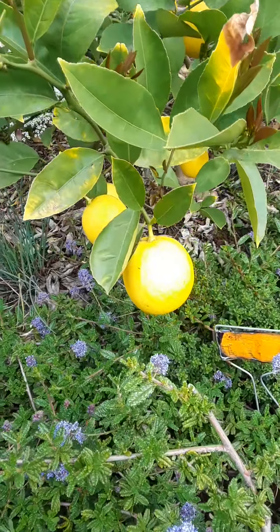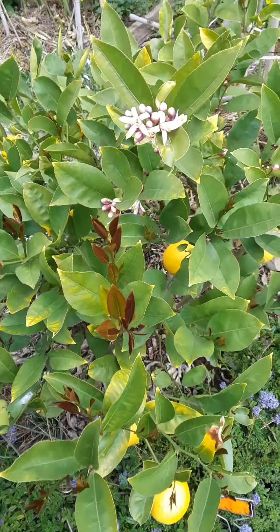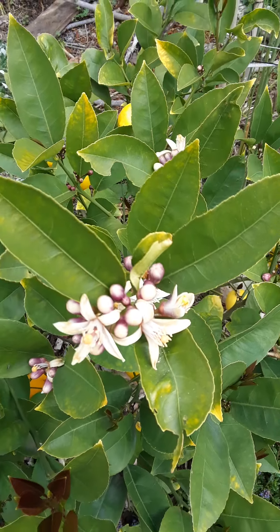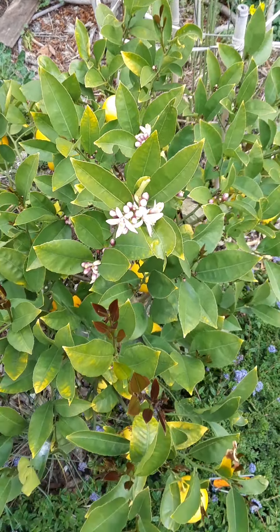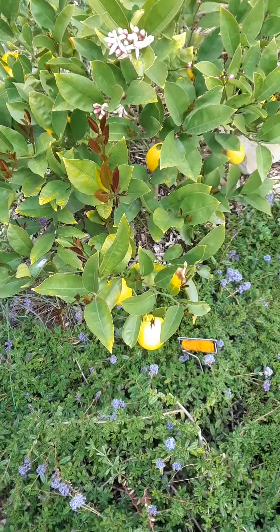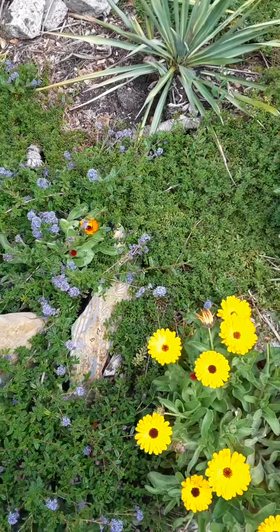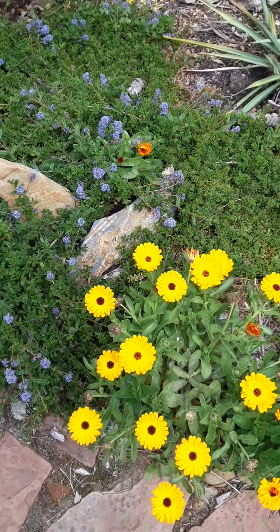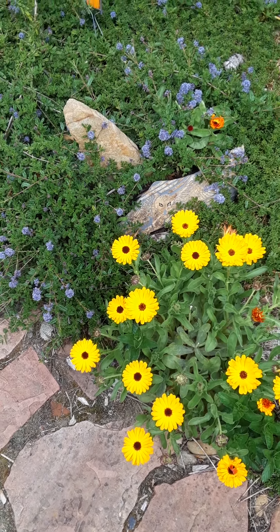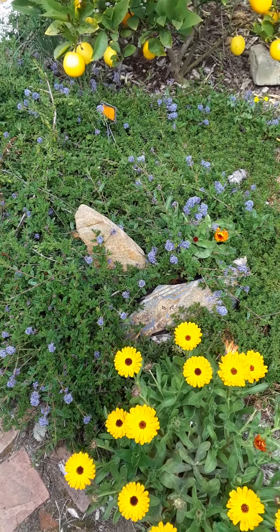My lemon tree is finally a little more vibrant than it was for about three years after I put it in the ground. For those three years it just looked like Charlie Brown's Christmas tree — very sad and barely alive. And then I started pouring my coffee grounds on it, and hallelujah, it came back to life.